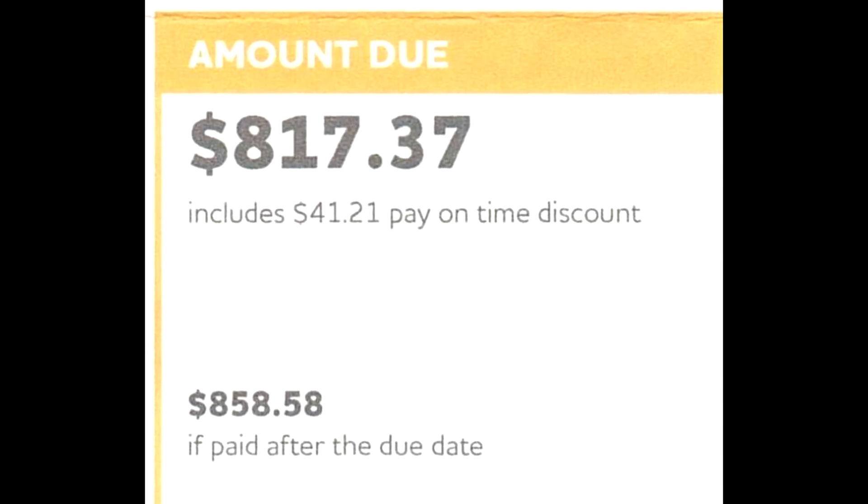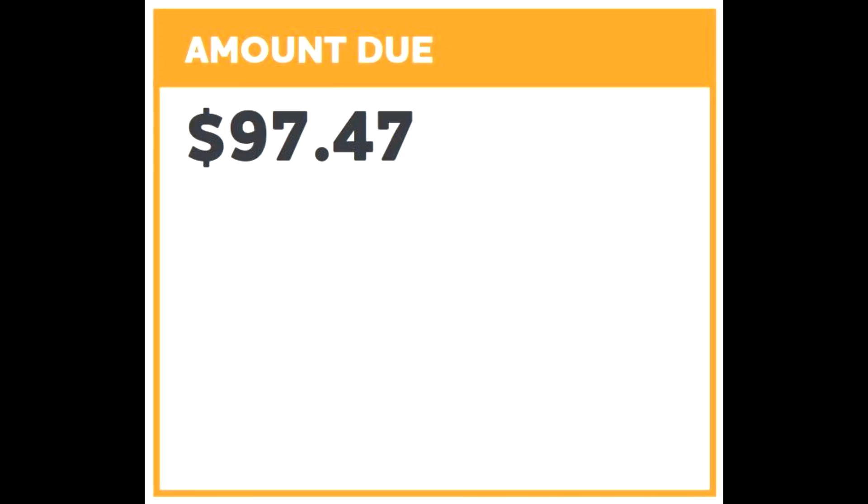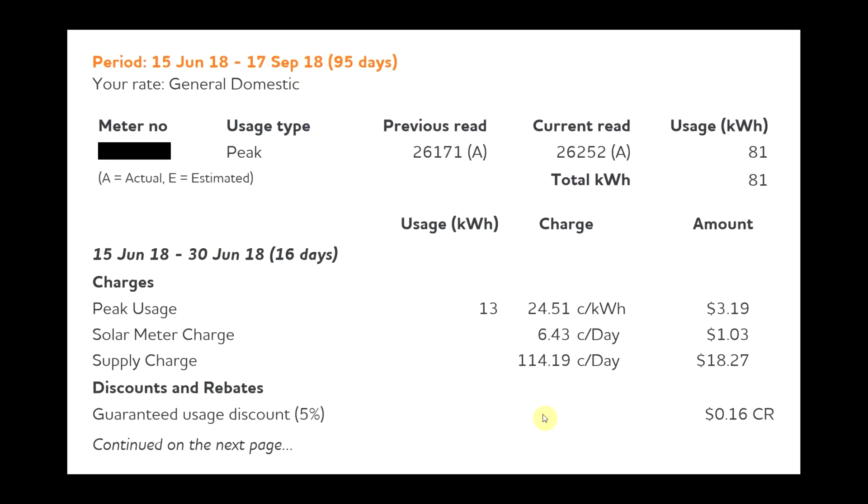I've just got my electricity bill for the last three month period — the first three months that I've had the solar and Powerwall for the whole duration. I've done a breakdown on how much it cost and worked out the payback period. Going back through some of my old bills it was around about a thousand bucks a quarter when I didn't have solar, and now it's just under a hundred bucks for the quarter.